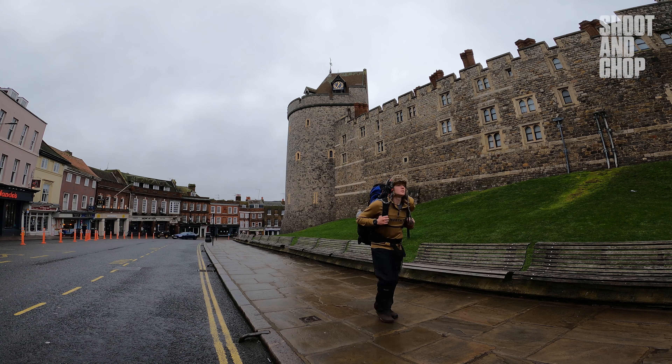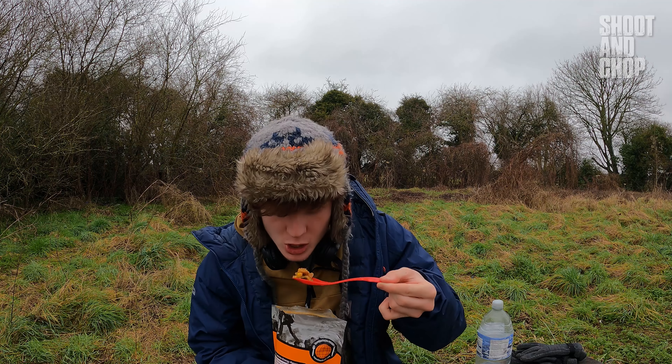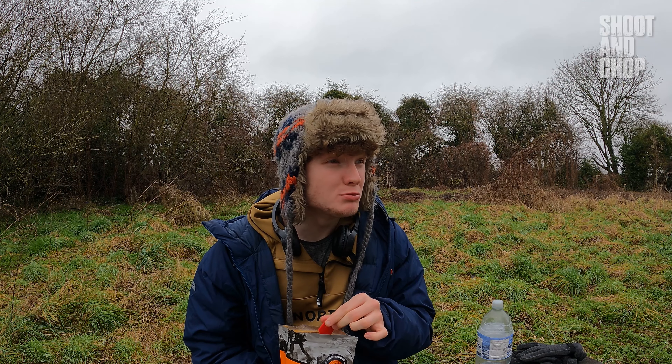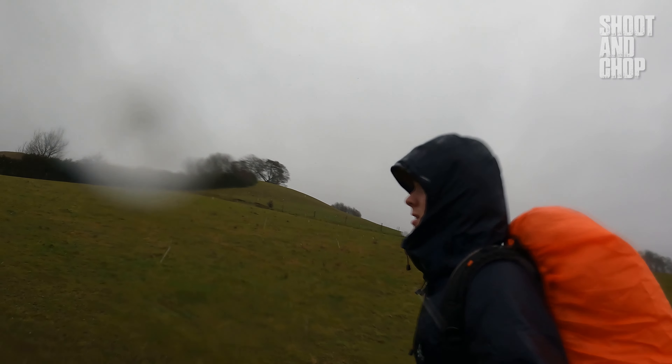Last time on my training for the Le Jog series, I did a long walk to Windsor Castle and ate a deliciously cold dehydrated lunch. Now join me as I continue my training in the worst conditions yet.